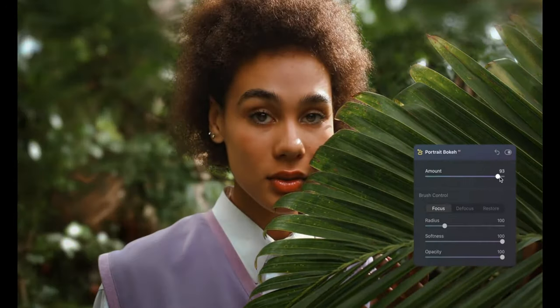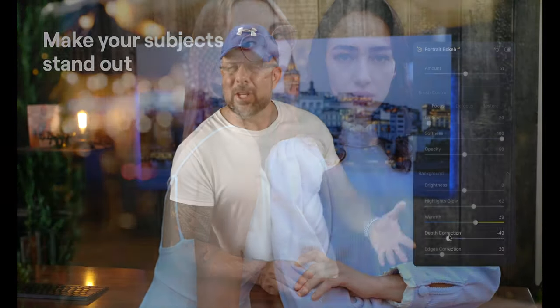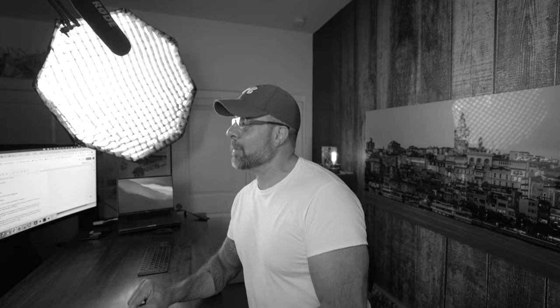Skylum keeps improving Luminar AI, and this time it has added a new Portrait Bokeh AI tool. It uses depth mapping to isolate the subject and lets you adjust the bokeh levels of the background from 1 to 100 percent. You can add bokeh to a photo that has none or fine-tune an image that already has it. A new intelligent mask creation tool also recognizes and masks people quickly and easily, ideal for separating subject from background. If you already have Luminar AI, this update is free.